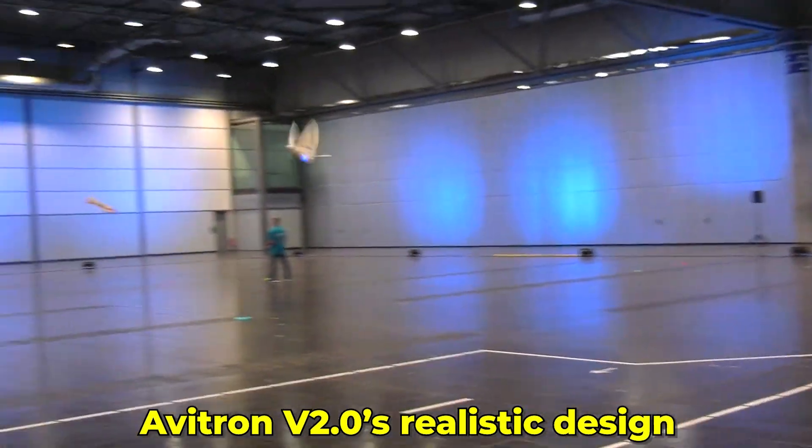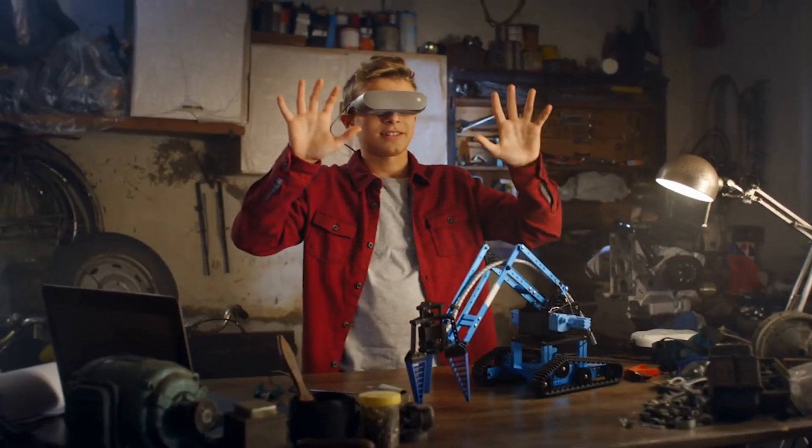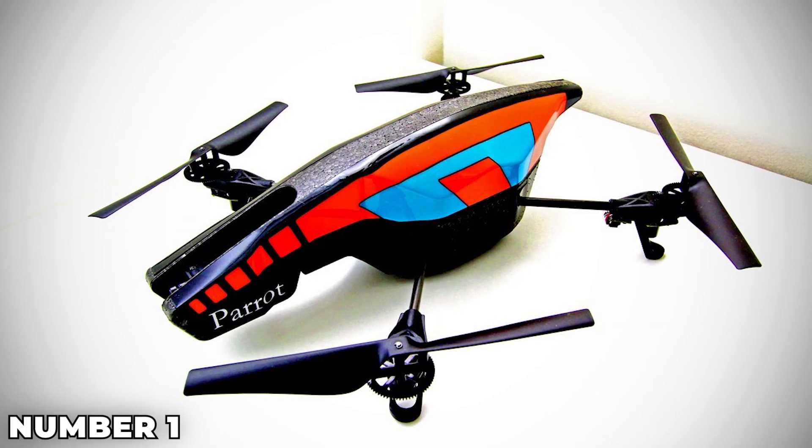AVATRON V2.0's realistic design and smooth flight make it an exciting addition to any tech collection. Whether you're a tech enthusiast or just looking for a fun new hobby, this bird robot offers an engaging experience.